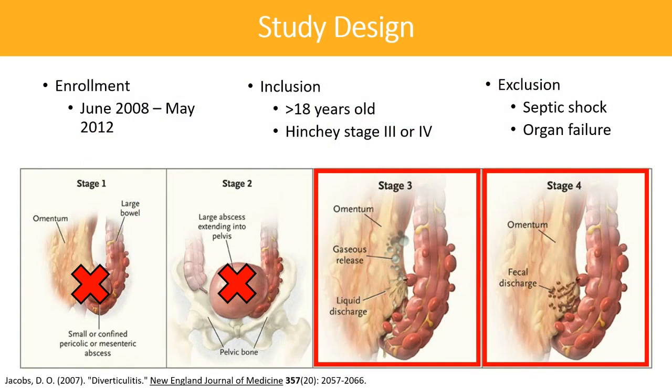The DIVERTI trial was a prospective, multi-centered, randomized controlled trial that took place from 2008 to 2012 across seven surgical centers in France. Inclusion criteria were patients who were at least 18 years old with Hinchey stage 3 or 4 disease. Patients were excluded if they presented with septic shock or organ failure.